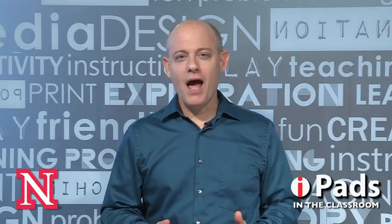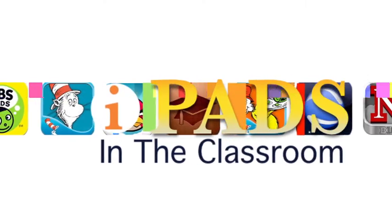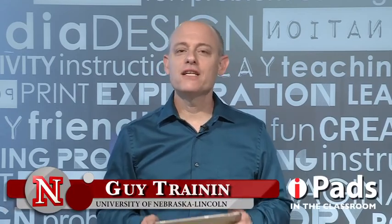Coming up on iPads in the Classroom: apps that take you outside. My name is Guy Trainor, and this is iPads in the Classroom from TechEdge. Today I'm talking about apps that would really take you outside and help you interact with nature and things that you can find — especially because this is summer.